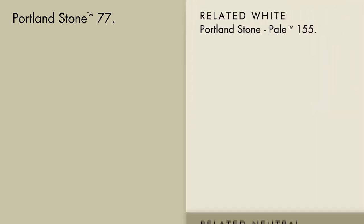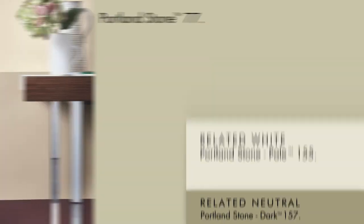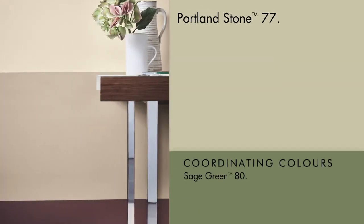Portland Stone Pale and Portland Stone Dark, and works well with many natural wood and stone finishes. It also fits very nicely with darker schemes involving sage green or cordoba.